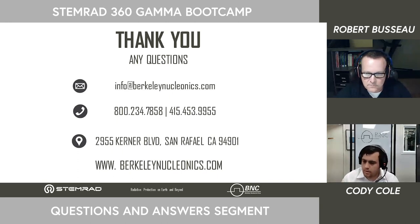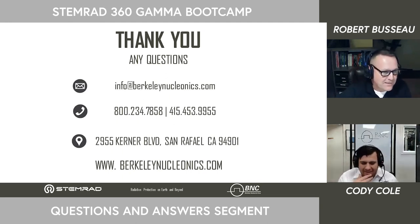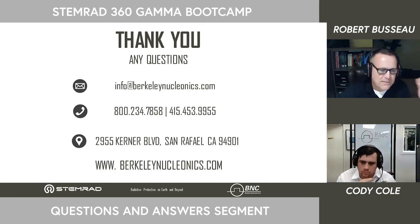A question about the BM shielding efficiency factor shown in the chart: that's where the engineering loses me and I'd have to refer you to Dr. Oren Milstein, because it differs from the transmission factor I'm comfortable with from calculating in a tactical environment. We'll follow up by email. The effective temperature range for the 360 Gamma suit covers all ranges of human life — it's made with fire-resistant materials and is certified for the European fire resistance schedule.